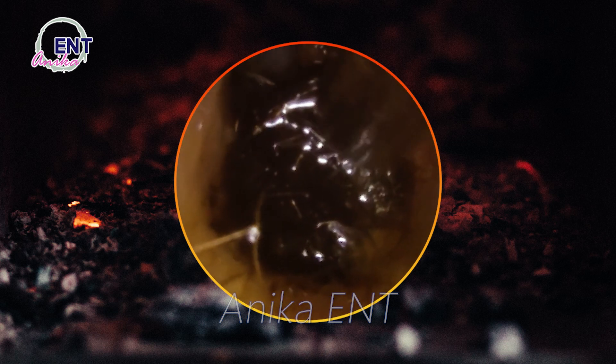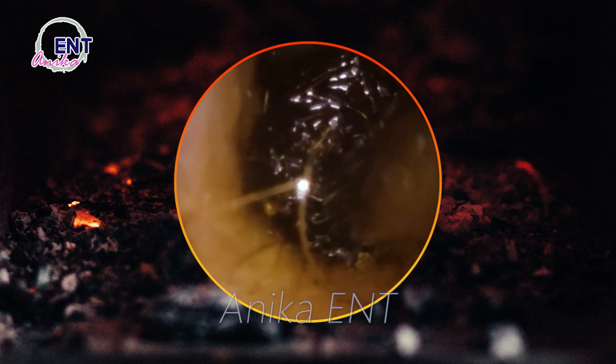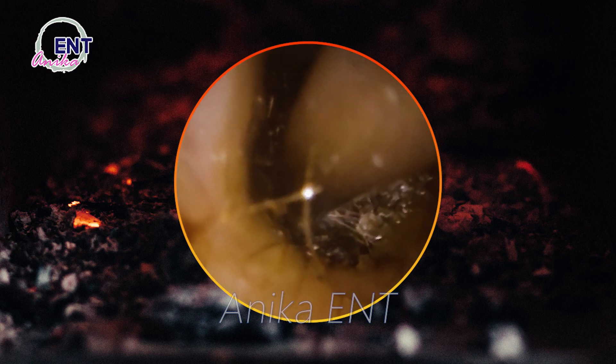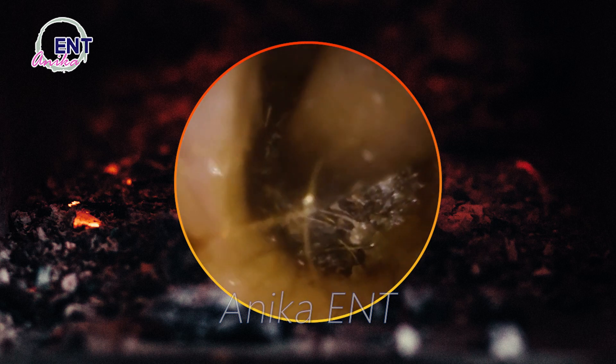Symptoms of earwax buildup include reduced hearing, tinnitus (ringing in the ears), dizziness, itchiness in the ear canal, discharge from the ear, and coughing. Removal kits are available and typically contain a wax-softening solution, an irrigation device, and instructions for use. Follow the instructions carefully.